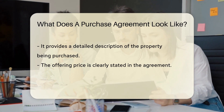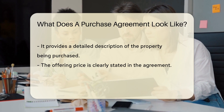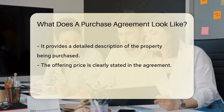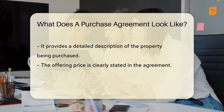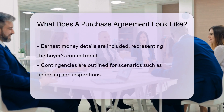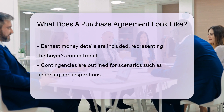But what's actually in it? Let's break down the key ingredients. Firstly, it identifies the buyer and seller — just like knowing who's coming to dinner is vital, knowing who's in the deal is essential. Next, it describes the property in detail. It's not just a house or a plot of land; it's the stage for your future memories, so every nook and cranny is listed. The offering price is there, too.